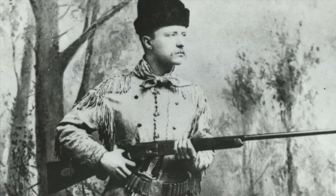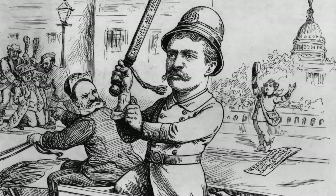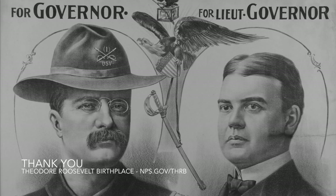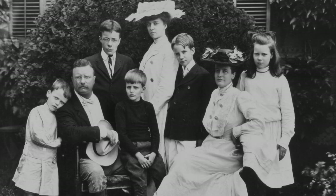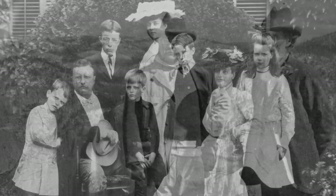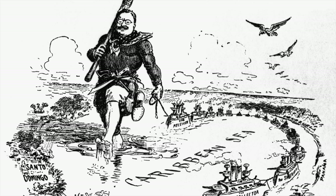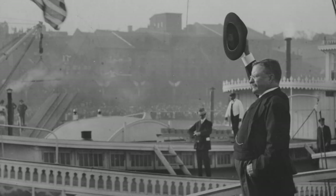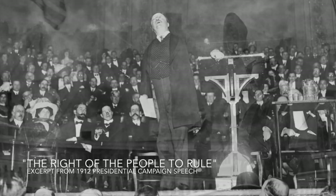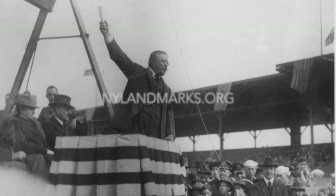The great fundamental issue now before our people can be stated briefly: are the American people fit to govern themselves, to rule themselves, to control themselves? I believe they are. My opponents do not. I believe in the right of the people to rule. I believe that the majority of the plain people of the United States will day in and day out make fewer mistakes in governing themselves than any smaller class or body of men, no matter what their training, will make in trying to govern. I believe again that the American people are as a whole capable of self-control and of learning by their mistakes.